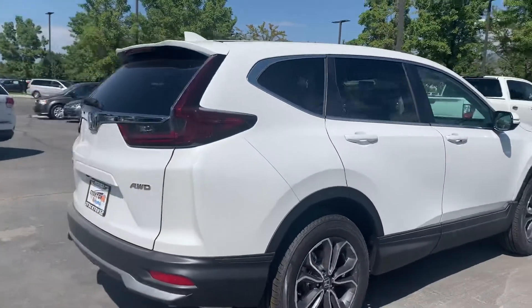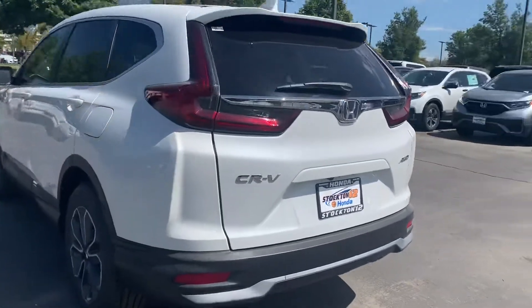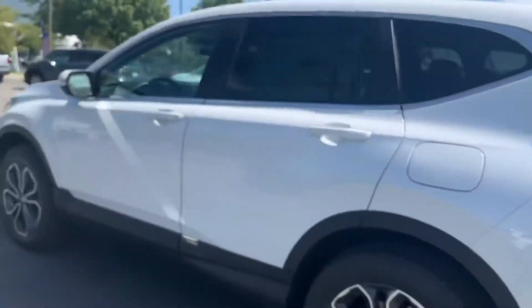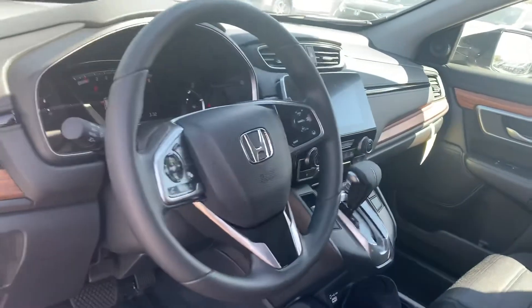It's all-wheel drive, it comes with a backup camera, it has hands-free Bluetooth, and it also has Honda Sensing which is your Lane Keep Assist, Collision Mitigation Braking, and Road Departure Mitigation. It gets around 29 miles to the gallon.